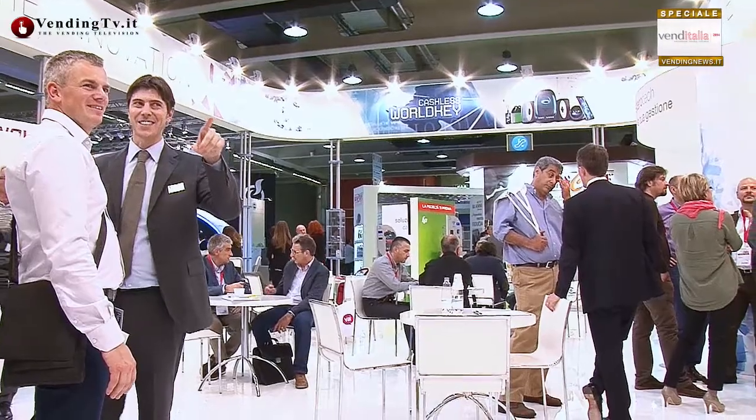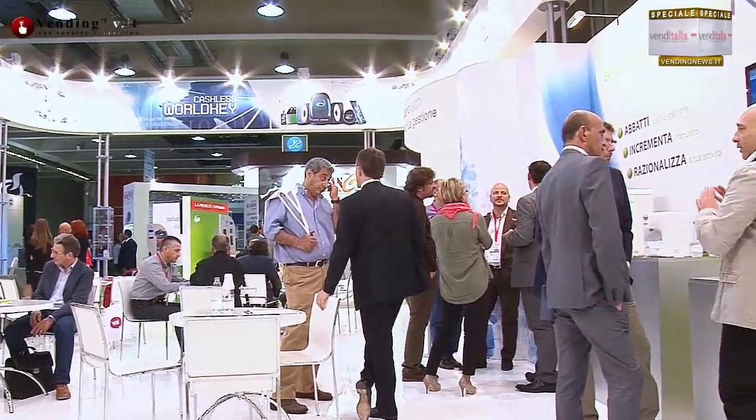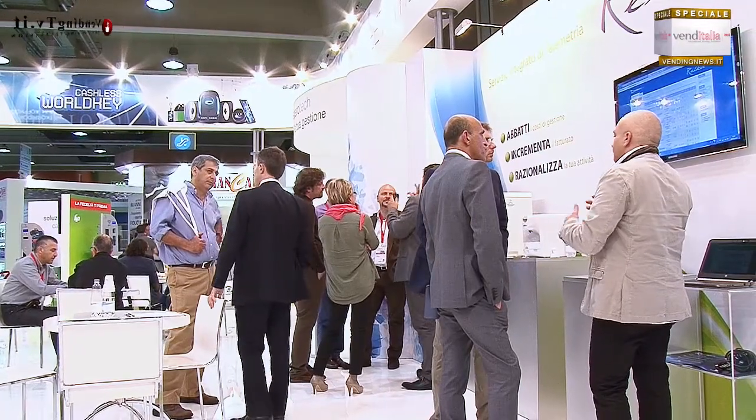Voi cos'altro presentate qui a Venditalia 2014? Qui presentiamo anche un nuovo sistema di telemetria. Da un po' di tempo Comestero sta collaborando insieme a Reica con la distribuzione del sistema di telemetria per il mondo OCS. Questo sistema da oggi potrà essere installato anche nel vending tradizionale, quindi sulle macchine del caffè e degli snack.